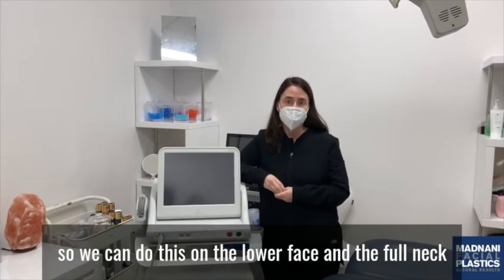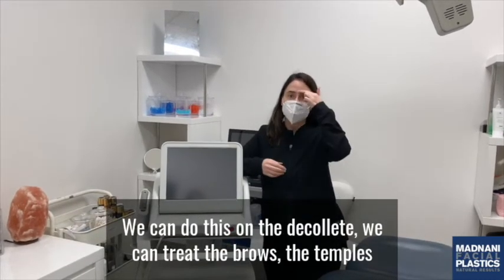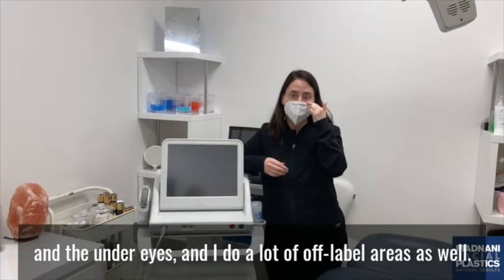We can do this on the lower face and the full neck. We can do this on the decollete. We can treat the brows, the temples, and the under eyes.